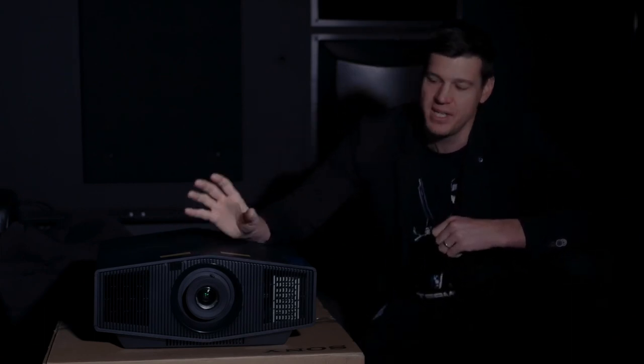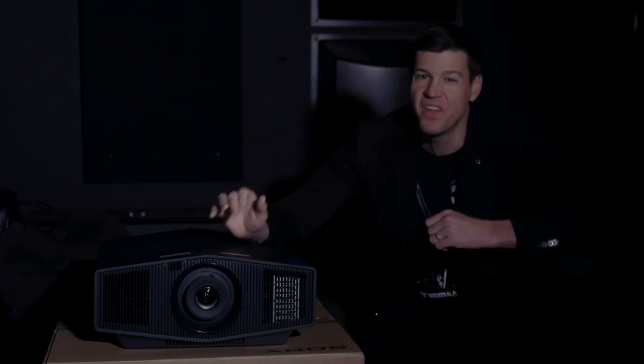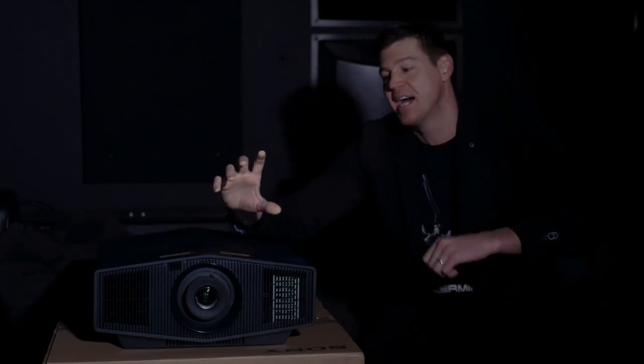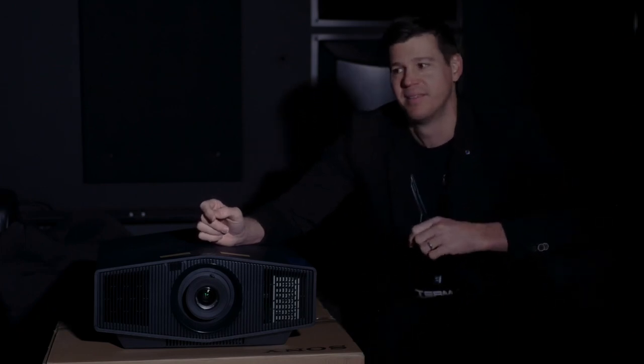Also out later this year is Sony's big brother, the XW7000 unit, which is very exciting. For the first time, we've seen a projector under $30,000 in home cinema land with over 3,000 lumens of power — over 50% more power than the XW5000. It has a bigger, wider lens, which means you can zoom it into a bigger size screen with even more clarity in the optics. The XW7000 is expected to light up screens over three meters wide, really starting to challenge some of the more exclusive high-end brands for a massive value proposition.